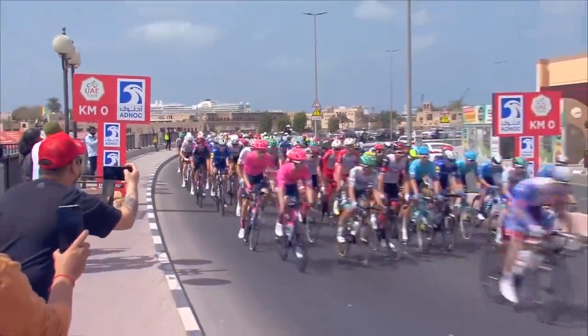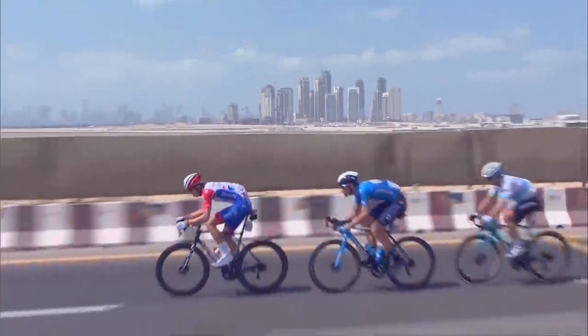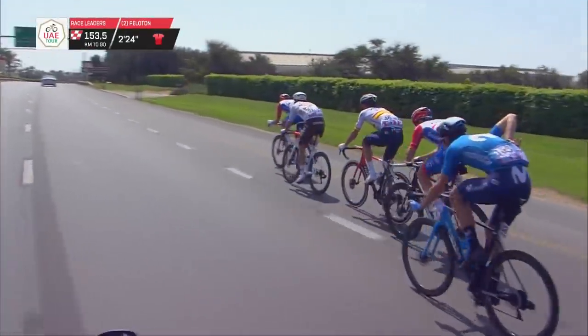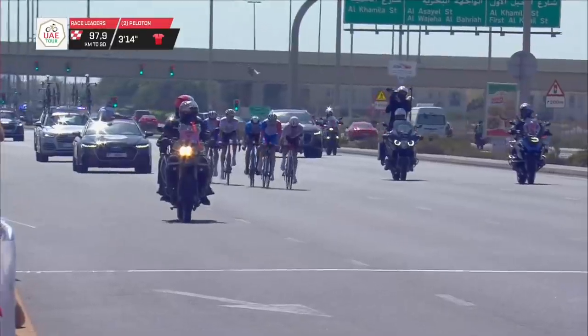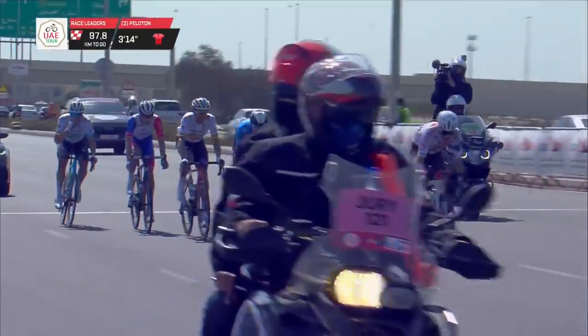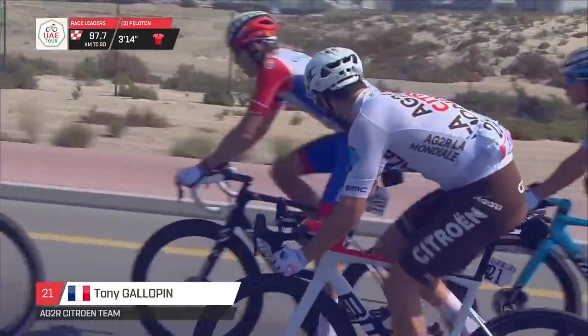FDJ initiated the breakaway for the day, pretty much straight out of the neutral zone. They were joined by Lutschenko from Astana once again and Tony Gallopin from Ag2r Citroën. Lutschenko was obviously in that long breakaway attempt on stage 5 up to Al Jais. But the sprinters' teams weren't too concerned. With 98k's to go, they had a three and a half minute advantage. Tony Gallopin was mopping up some more intermediate sprint points, trying to get into the black jersey.